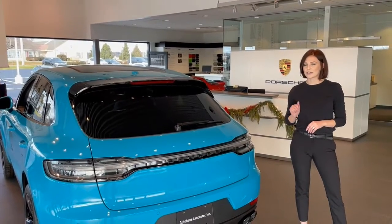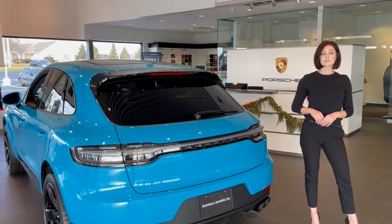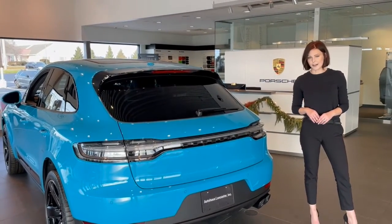The name of the game with Miami Blue is contrast. We've taken advantage of Porsche's exclusive manufacturer options to make that happen.